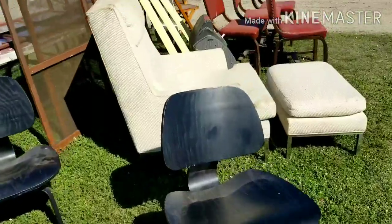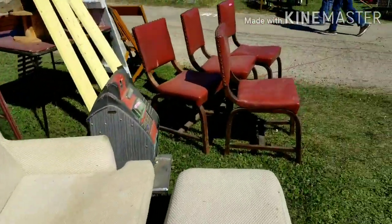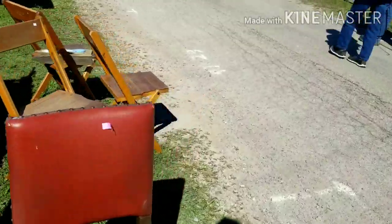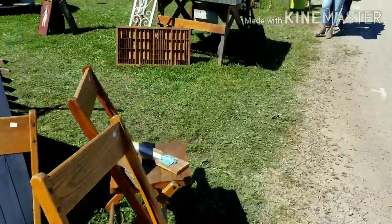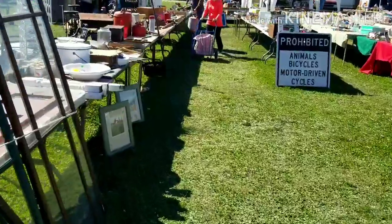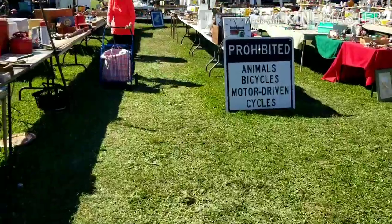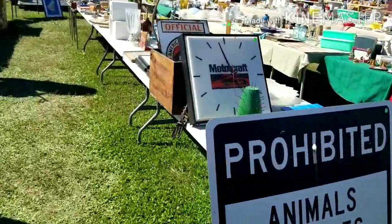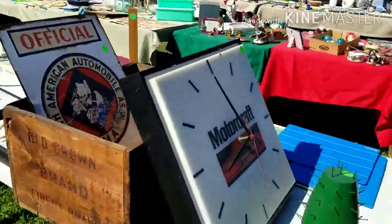We need to walk around the other way because I see some things that I'm definitely interested in. Hopefully I'm not jiggling the camera too much here. Got lots of interesting lovelies over here.